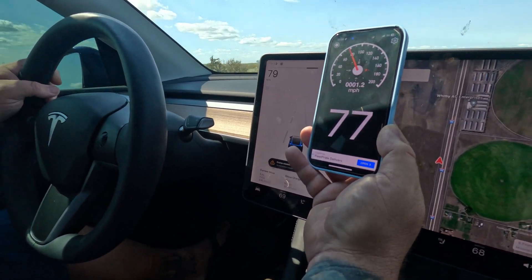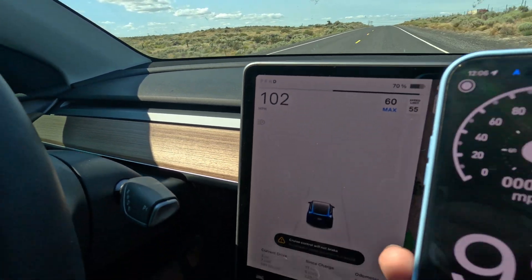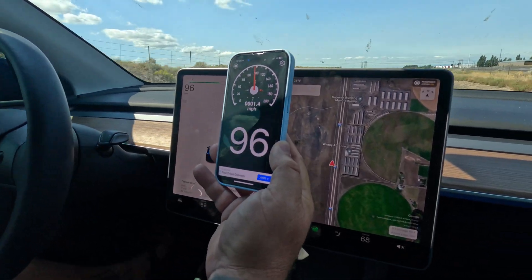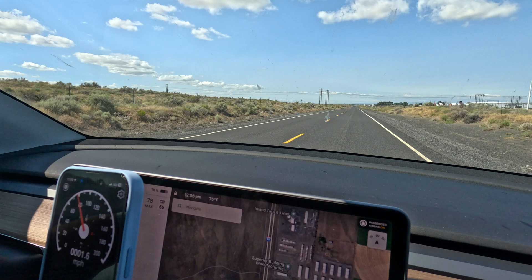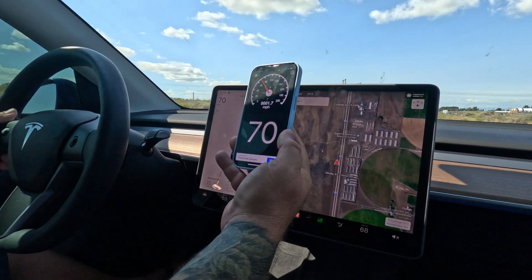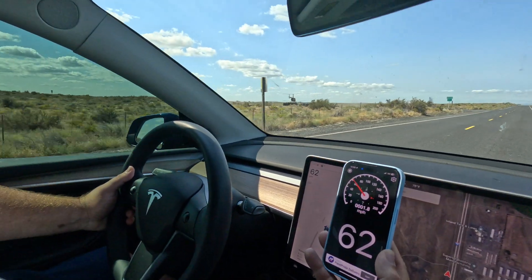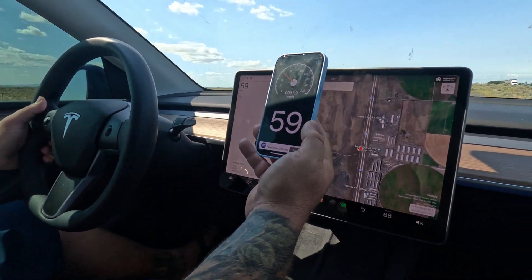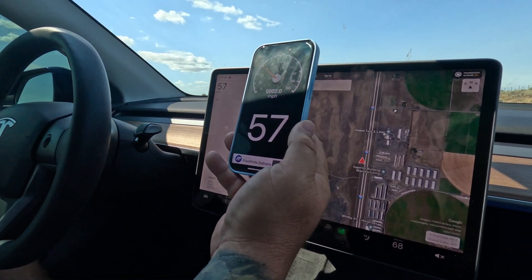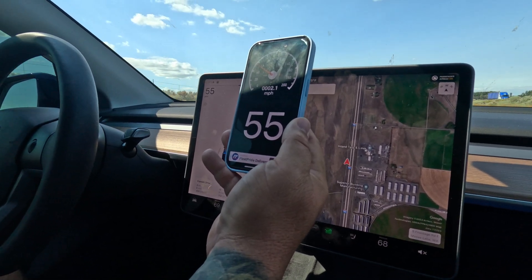I'm actually pretty impressed with that — Tesla's definitely got some power. We're gonna back her off now and slow her right down. Hey look, we've got a crop duster helicopter up there — that's cool! I want to say this was a very successful test as far as speedometer versus GPS. I would say the Tesla is right there — I can't see much of a difference. The lag might just be the app trying to catch up, but it really equals out. We're gonna try the Rivian next.